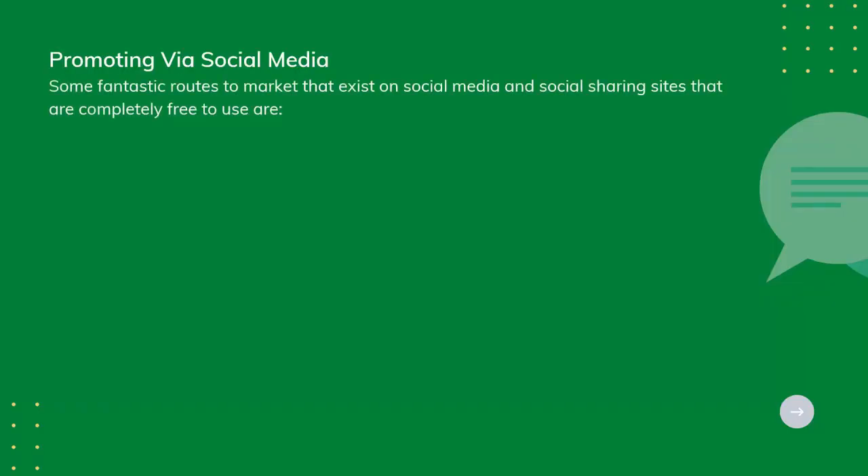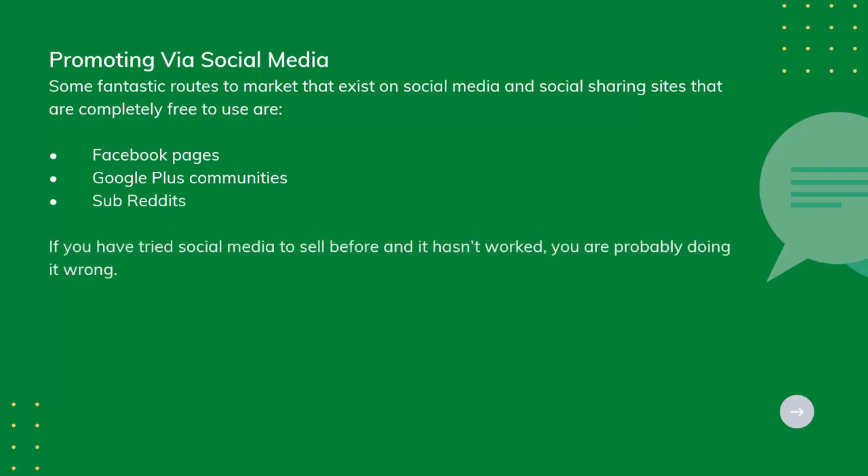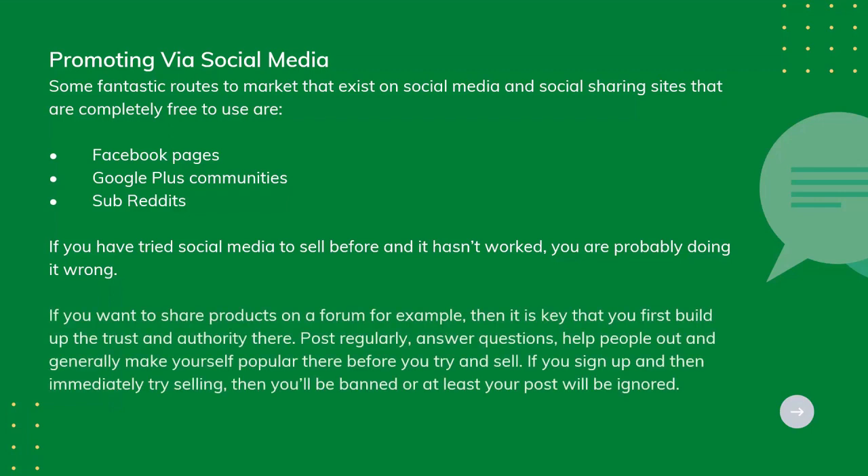Some fantastic routes to market exist on social media and social sharing sites that are completely free to use. If you have tried social media to sell before and it hasn't worked, you are probably doing it wrong. If you want to share products on a forum, for example, it's key that you first build up trust and authority there. Post regularly, answer questions, help people out, and generally make yourself popular before you try to sell. If you sign up and then immediately try to sell, you'll be banned, or at least your post will be ignored.